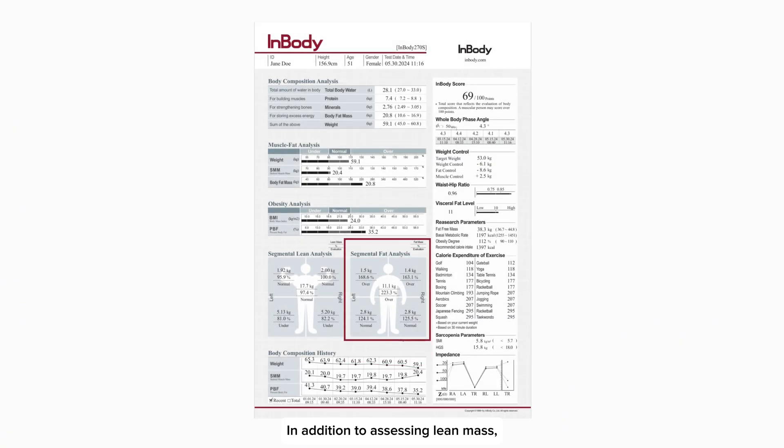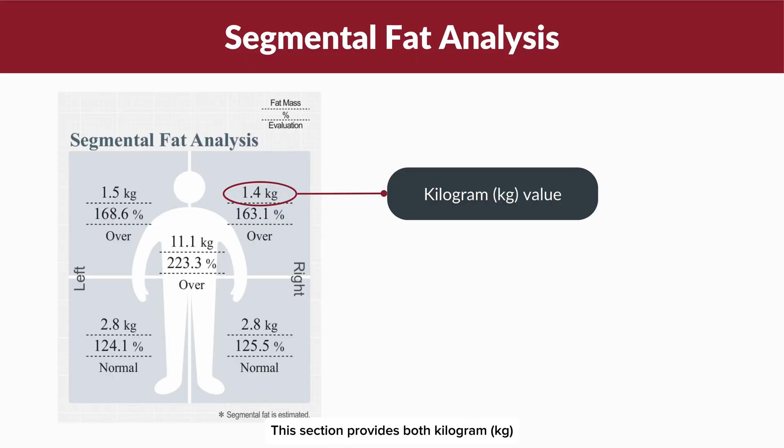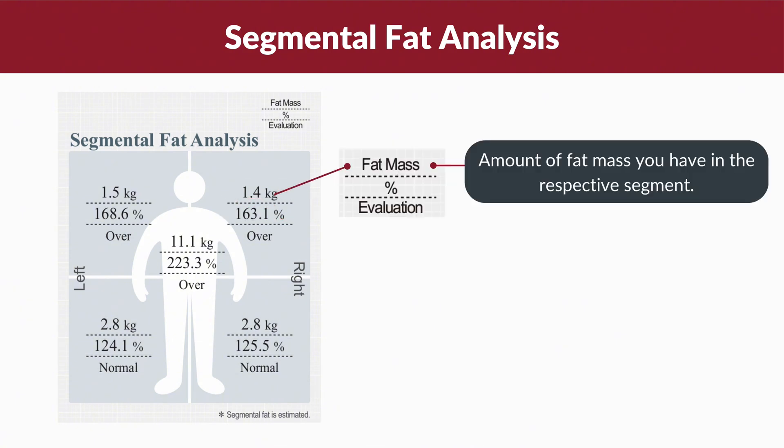In addition to assessing lean mass, the segmental fat analysis allows you to evaluate fat distribution across different body segments. This section provides both kilogram (kg) and percentage readings.